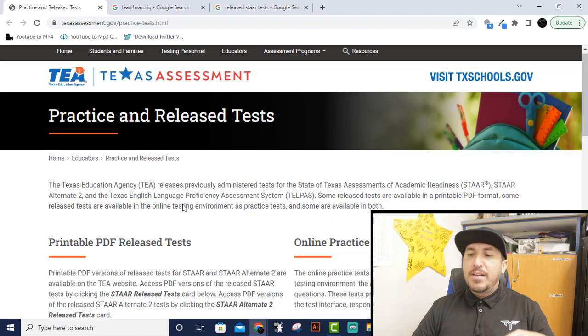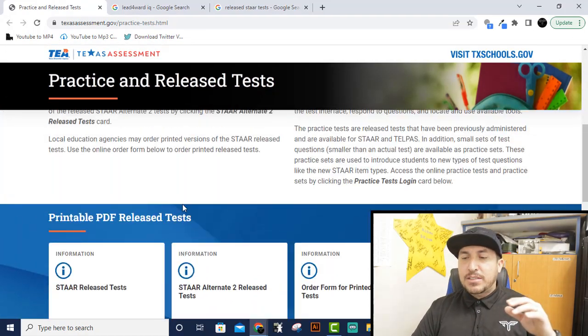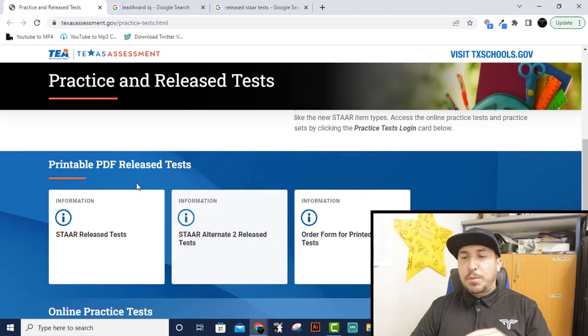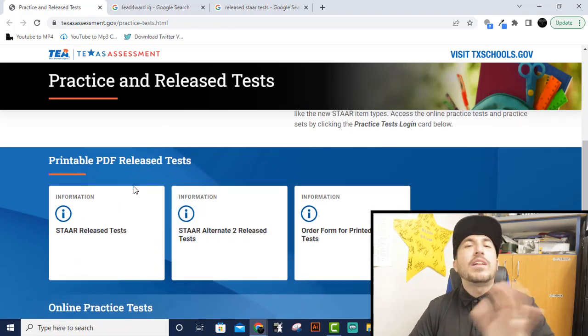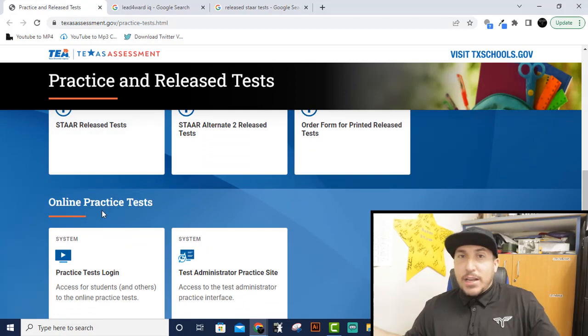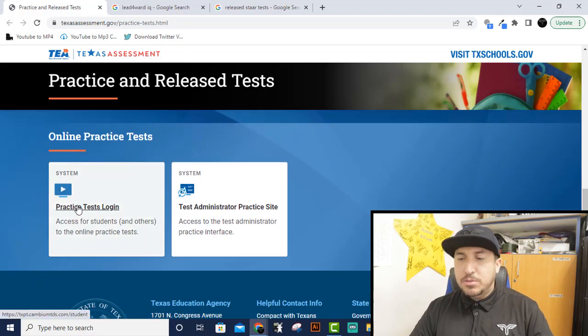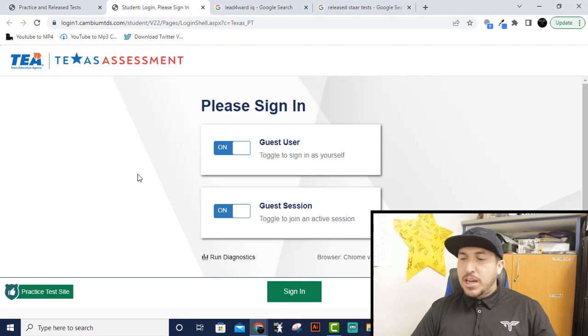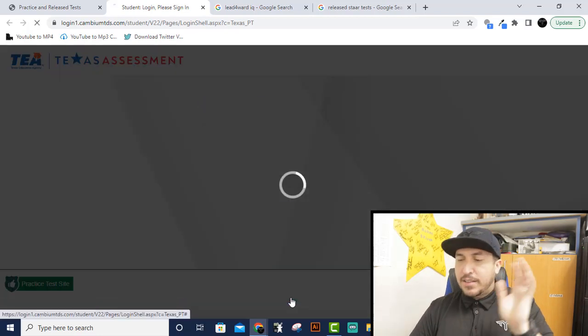When you click on that link, it's going to bring you to this screen — it says TEA practice test. Scroll down. We don't care about any of that stuff. Scroll down to the blue stuff. The first part says 'printable PDF test' — we don't want that. We want 'online practice tests.' This is what the STAAR test is going to be like. Click on 'practice test login.' Then this screen loads up: guest user, guest session — just leave it on and sign in.